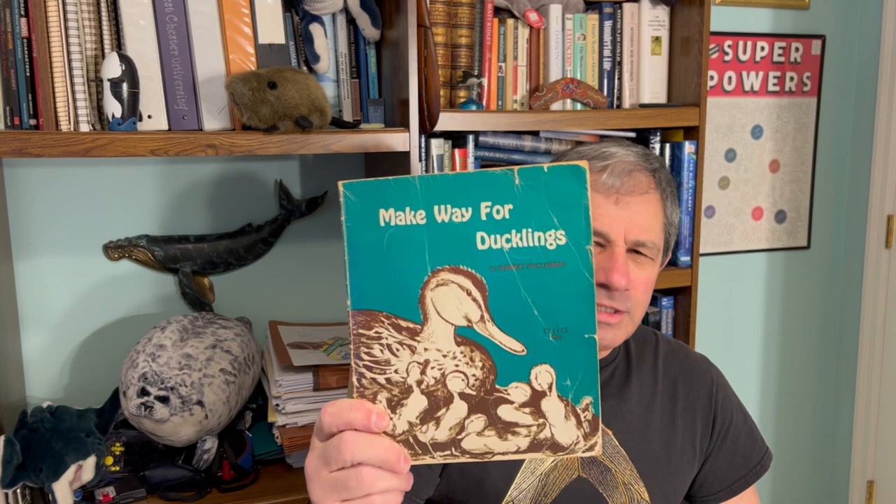He's the one who wrote this little book, Make Way for Ducklings, and the idea that ducklings will follow their mother as a way of reducing their energy cost can be found within the pages of this little tome.